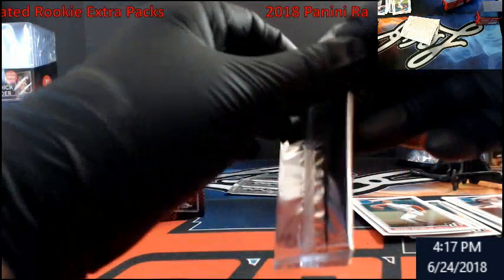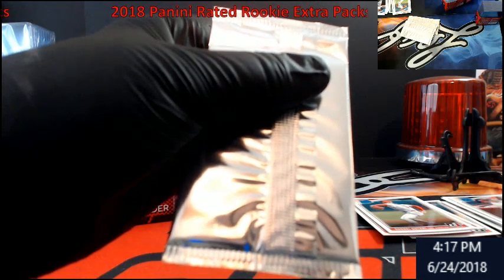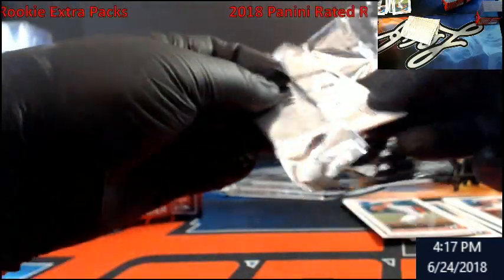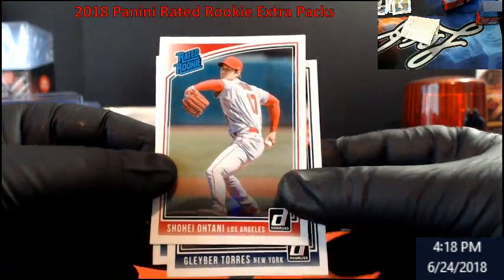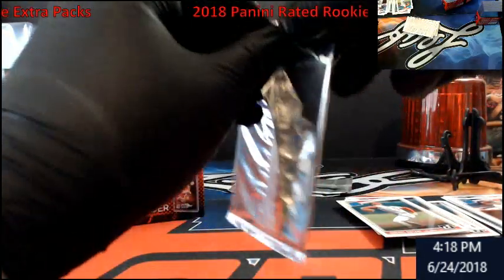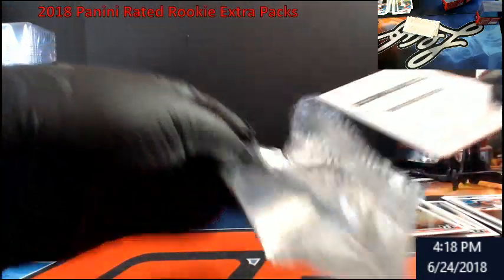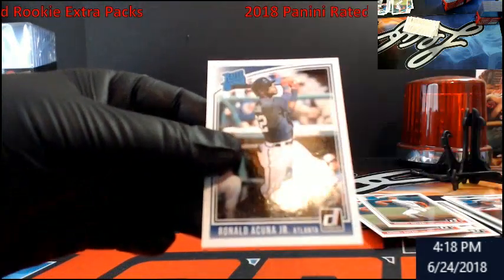Kind of weird — I thought I'd at least pull each of the variations out of this. Maybe this is a hard thing to get stuff in. Ohtani, the Torres — I know that has flavor down there — and Acuna. Wow, another base Ohtani, there's Torres, there's Acuna.